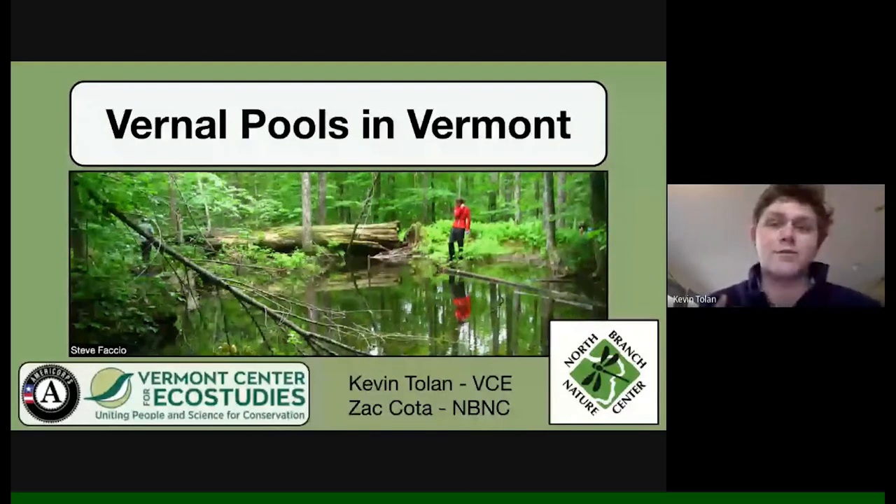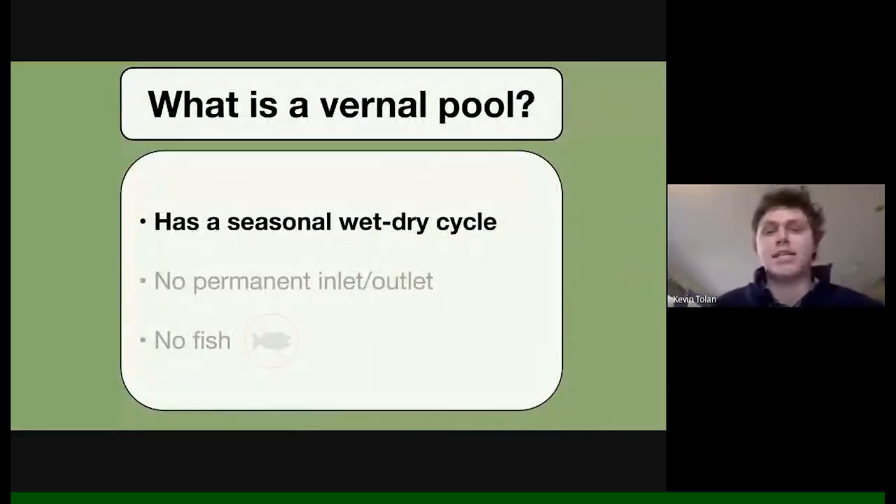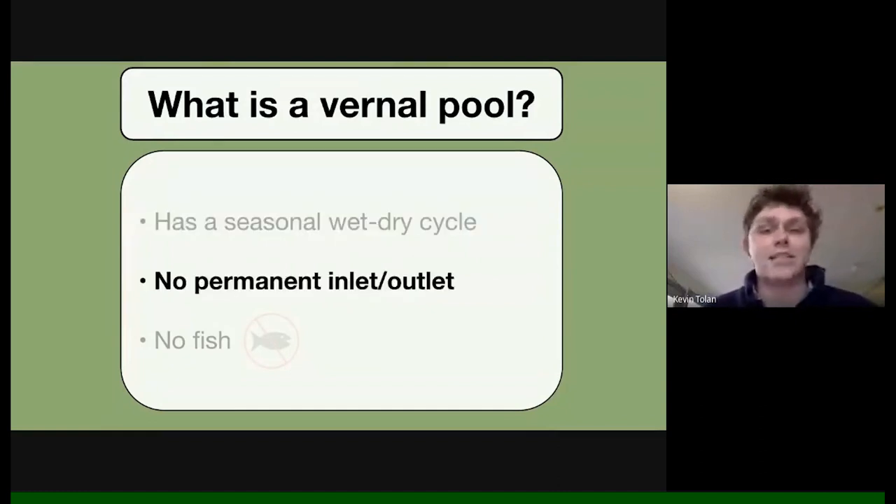What is a vernal pool? Some of you have been to several, some have never been to one. Vernal pools are bodies of water that have a seasonal wet and dry cycle — they're not a permanent lake. Generally they are a lowland area that floods when snow melts in the spring and when April showers come, and for the most part will dry almost completely in July and August.